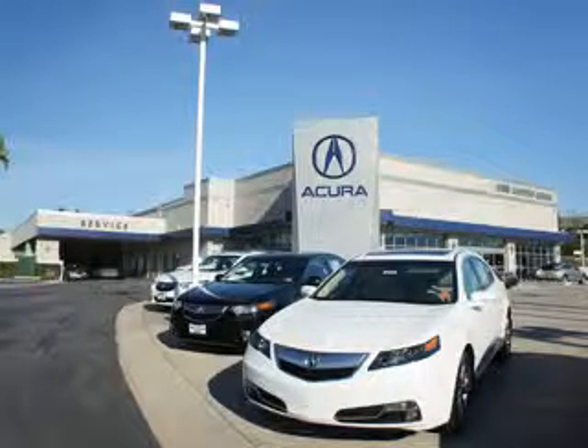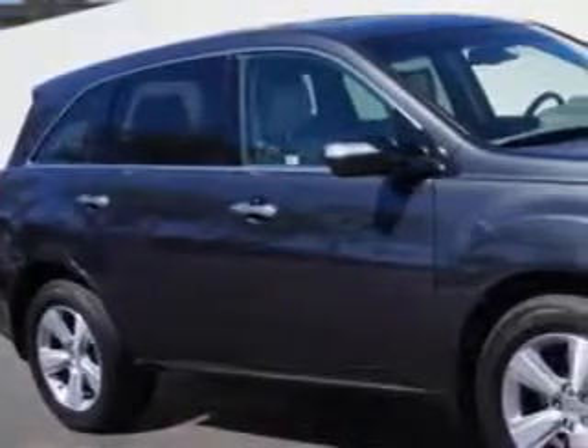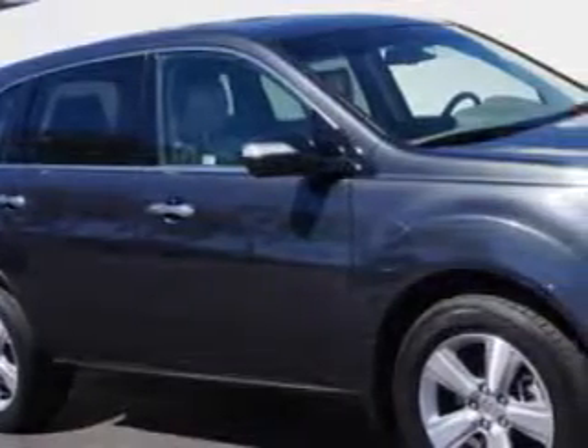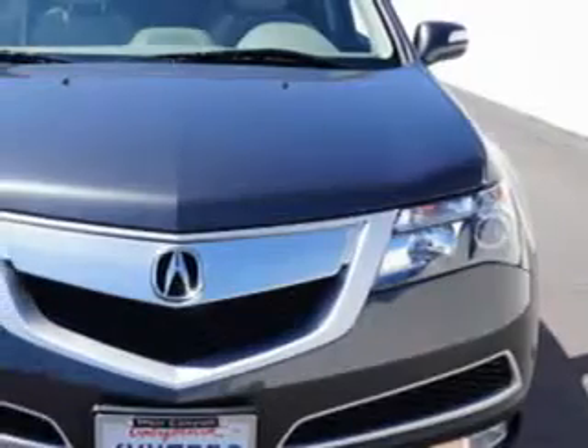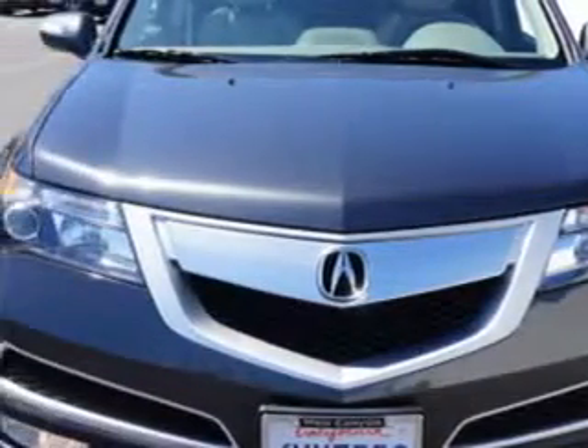Thanks for choosing We're Canyon Acura. We pride ourselves in providing a straightforward, quick, enjoyable purchasing experience. Check this out. At We're Canyon Acura, we know you need a car that offers convenience, comfort, and space, whether taking the kids to their soccer game or having a night out with your friends.